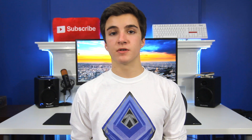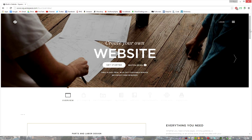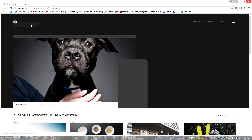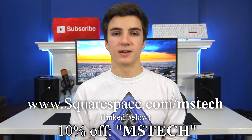The XPS 13 vs MacBook Air series is made possible by Squarespace. Squarespace is the easiest way to create your very own website, blog, or online store. It features an intuitive interface, great-looking templates, and incredible 24/7 customer support. Try it out at squarespace.com/mstech and use the offer code mstech at checkout to get 10% off.